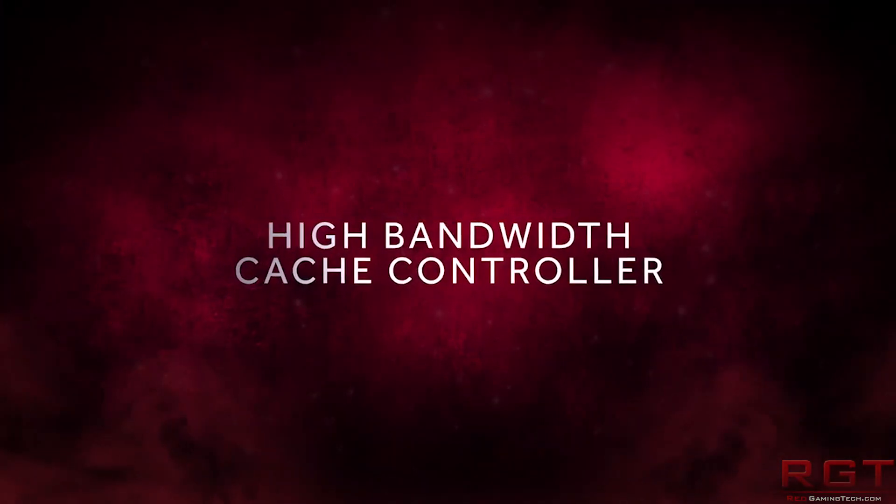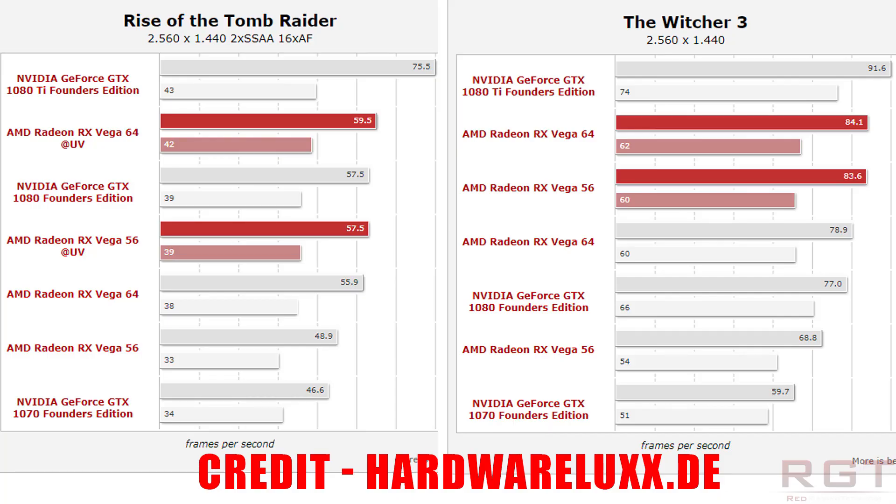I won't read out all of the results — that would be unfair to HardwareLuxx, so you can check out their website. The website is German, so I'm utilizing Google Translate. Rise of the Tomb Raider runs at 2560x1440p with 2x SSAA and 16x AF. In a nutshell, the Vega 56 undervolted actually outperformed Vega 64, whereas Vega 64 undervolted gets a couple of frames per second higher than standard Vega 64. The undervolted result always beats the non-undervolted result.